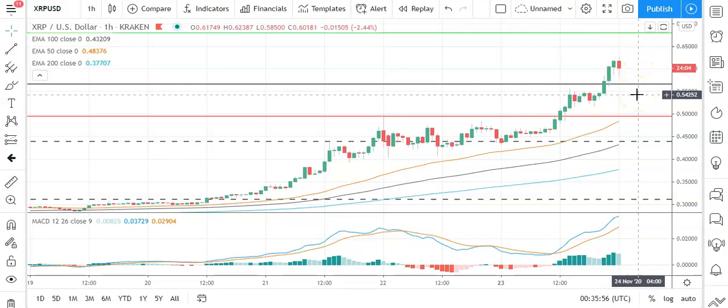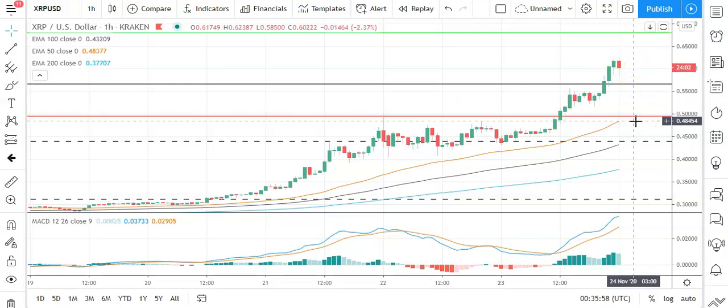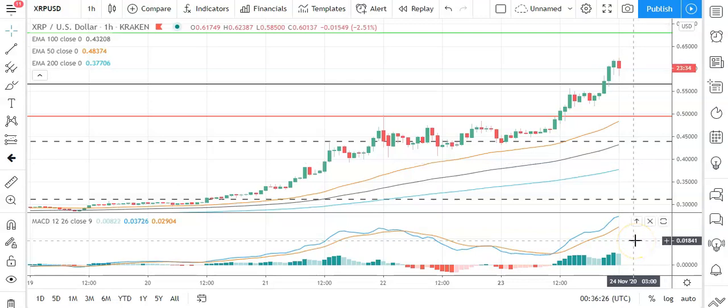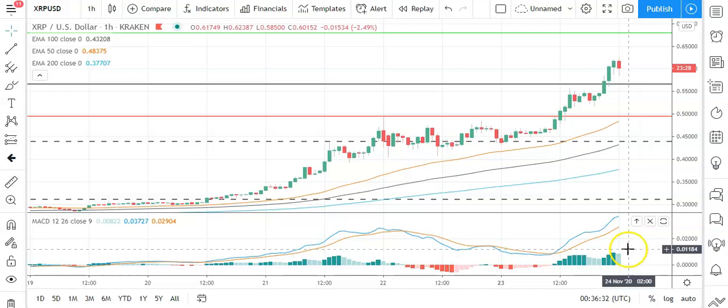A fall through the pivot would bring the first major support level sitting at 0.4930 into play. Barring an extended sell-off on the day, Ripple's XRP should stay clear of sub-40s. The second major support level sits at 0.3692. Looking at the MACD, there's a slight narrowing of the bullish histogram but nothing suggestive of a bearish day ahead, so that's supporting further upside.